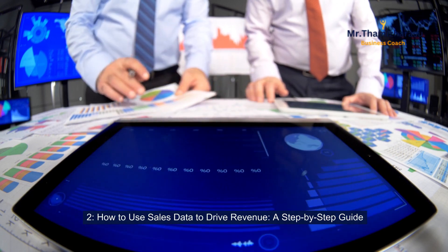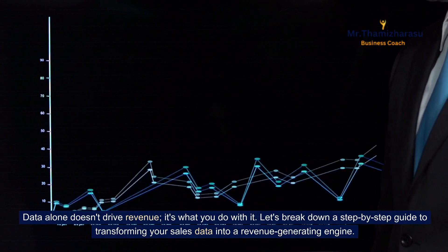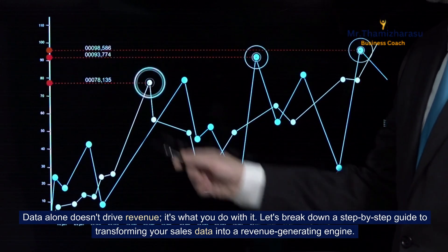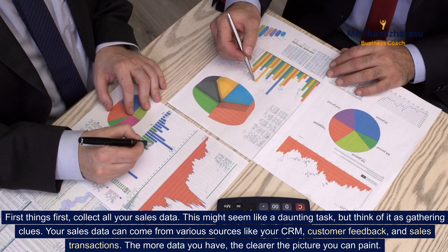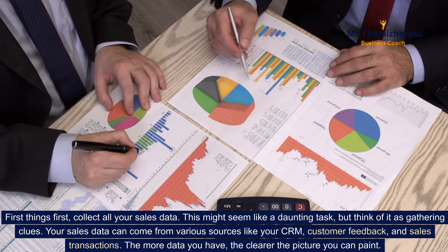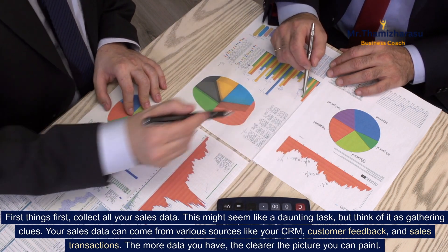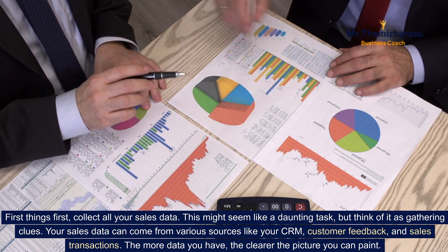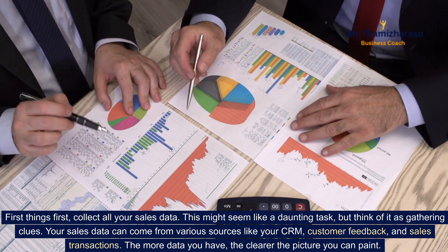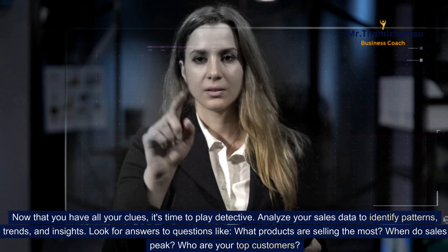How to use sales data to drive revenue — a step-by-step guide. Data alone doesn't drive revenue; it's what you do with it. First things first: collect all your sales data. This might seem like a daunting task, but think of it as gathering clues. Your sales data can come from various sources like your CRM, customer feedback, and sales transactions. The more data you have, the clearer the picture you can paint.